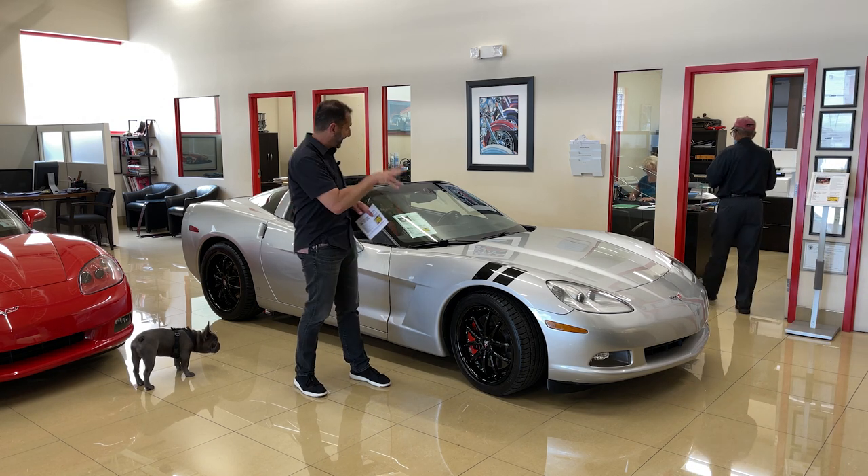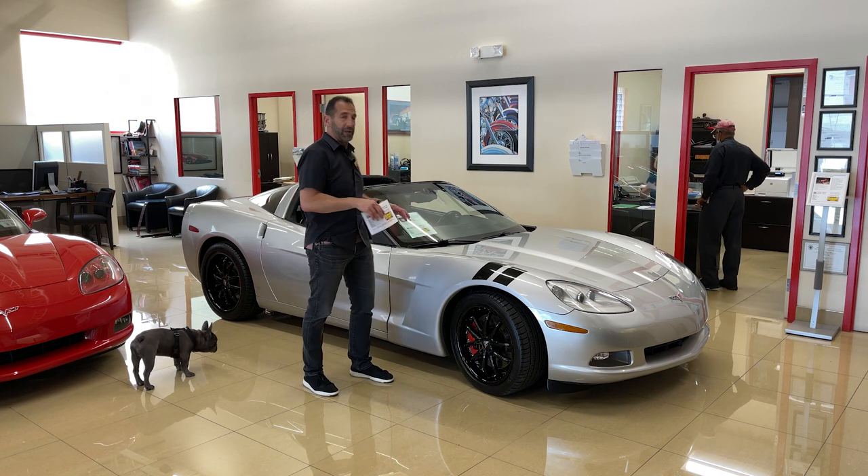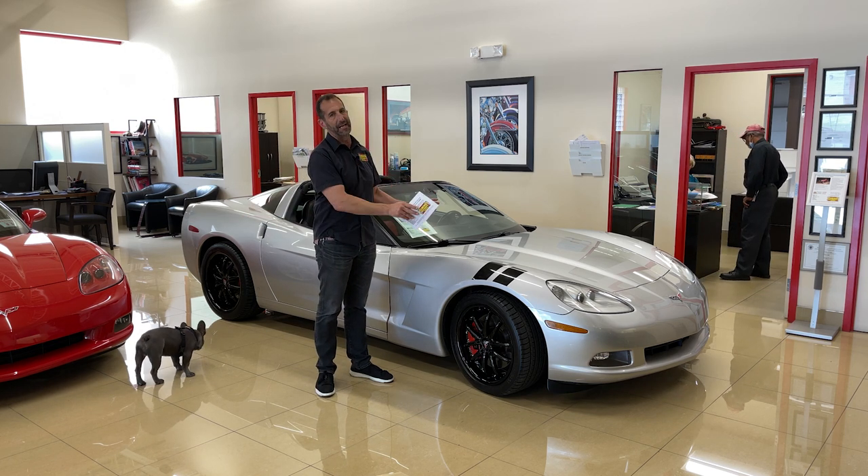Anyway, this one is loaded with things like heads-up display, upgraded rims, and two-tone leather. We're going to look around and see — some cars are base cars, some cars have a lot more options, and this is that kind of car.